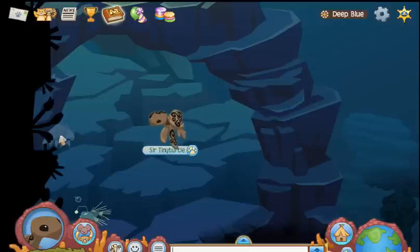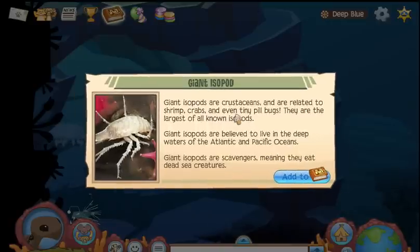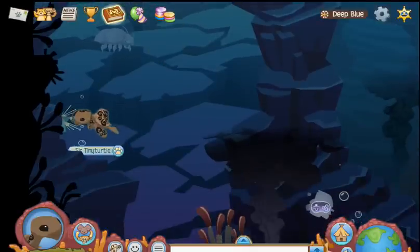There's the isopod — the giant isopod. Very important part. Our crustaceans. I guess they could kind of resemble them. Although, that giant isopod is almost as big as my turtle. It's kind of scary.